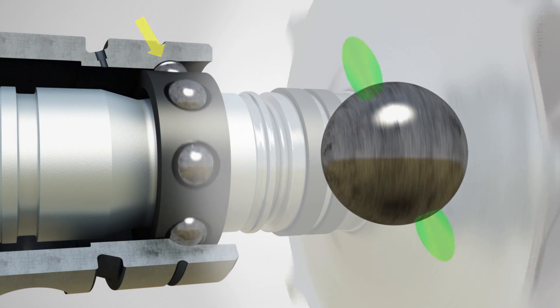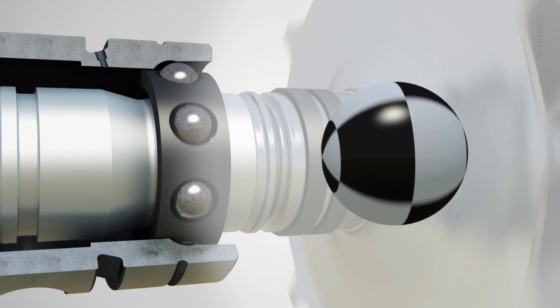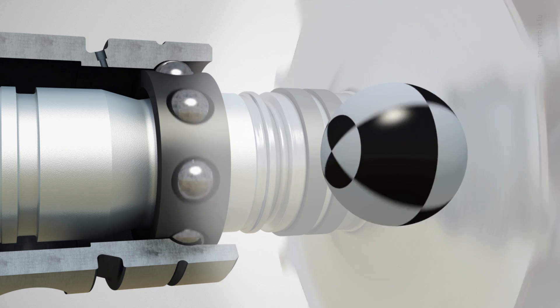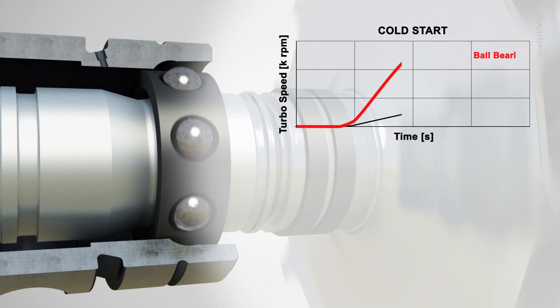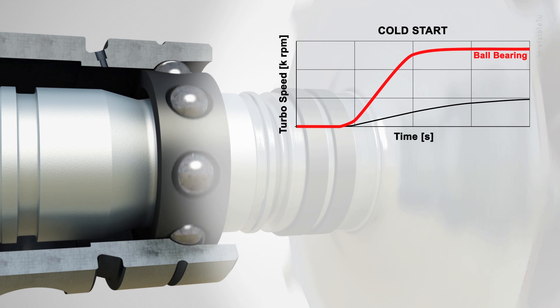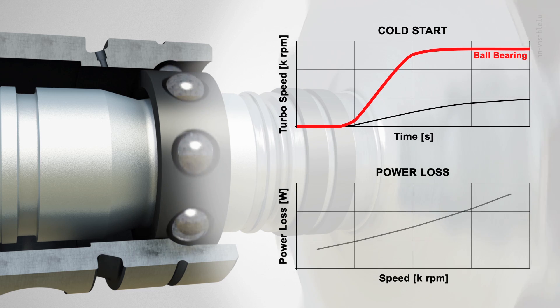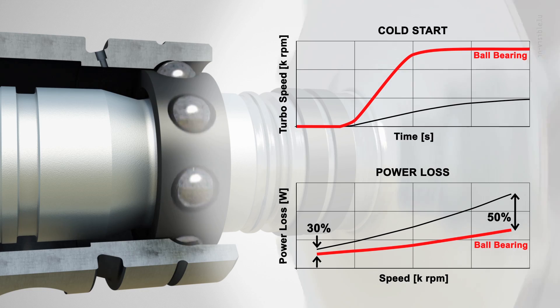The resulting angular contact produces highly complex ball motion, which needs to be understood in detail to thoroughly optimize the design. From spontaneous cold start to reduced emissions and improved fuel economy, the technology delivers superior performance across the board, almost independent of oil viscosity or operating temperature.